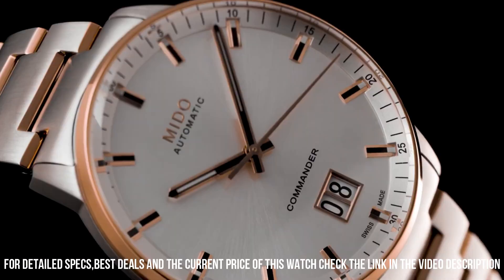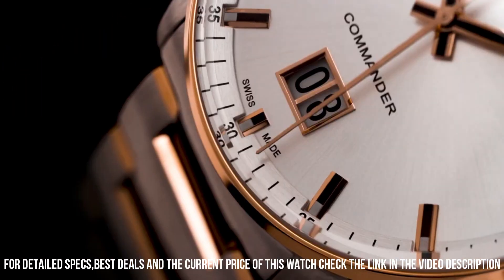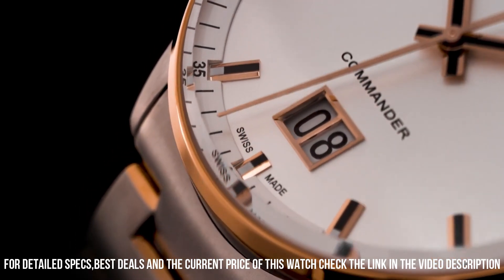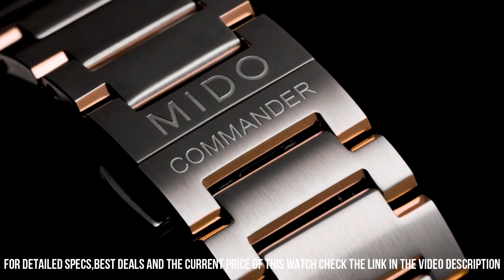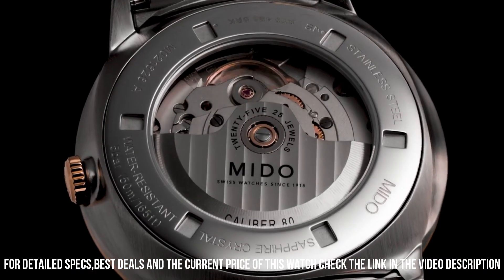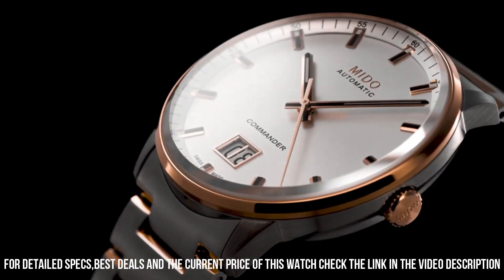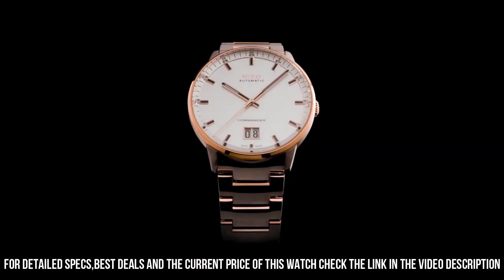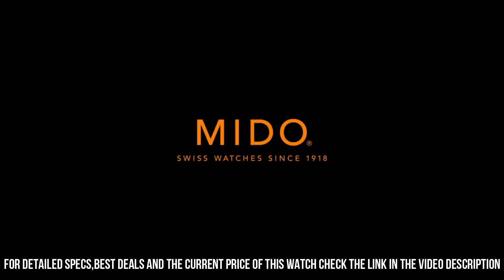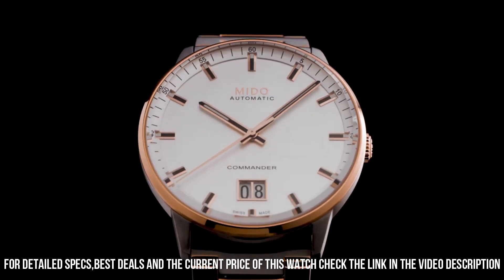Band material: stainless steel. Band width: 20mm. Band color: gold. Dial color: silver. Bezel material: fixed. Calendar: date. Special features: date, hour, minute, second. Weight: 141 grams. Automatic movement.